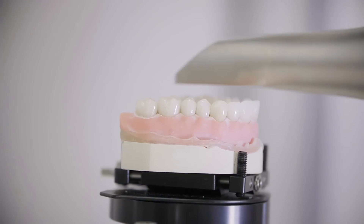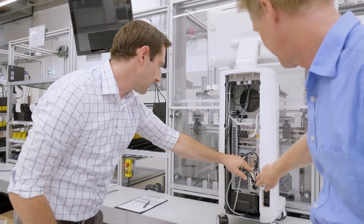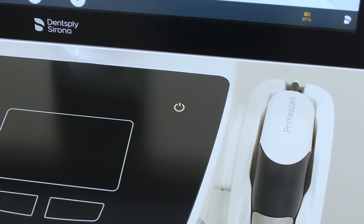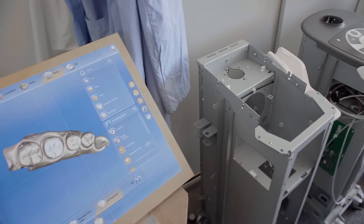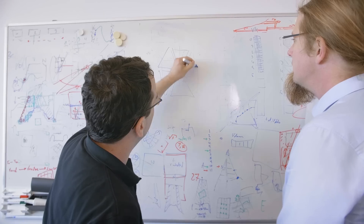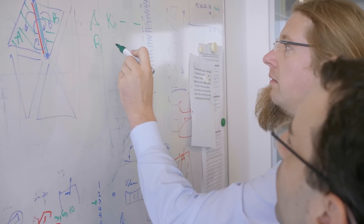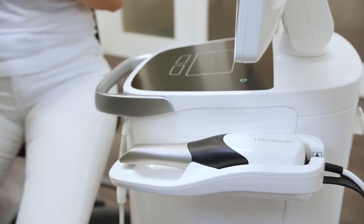In digital dentistry, you really have to think from scratch if you want to move things forward. Our current product is very successful — millions of restorations have been produced by our customers for our patients, and we've optimized our product to its best result possible. However, we have reached physical limits. In order to overcome these physical limits, we have developed a new technology, and that technology we have built into the PrimeScan.